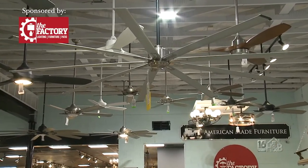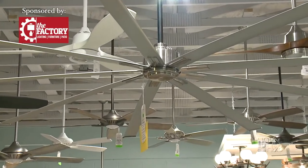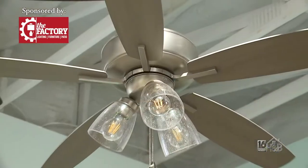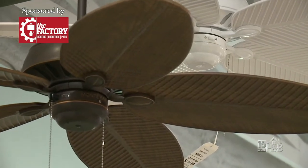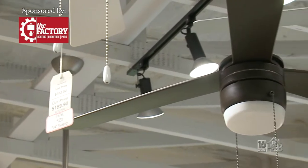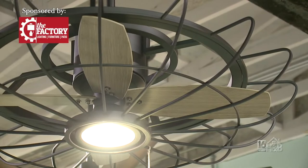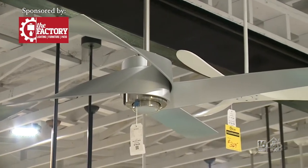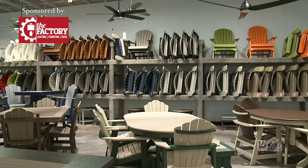One of the things we are able to do with the room — it has really big open ceilings — is we were able to move all of our ceiling fans and expand on those, putting them in this room and really showcasing them. It shows what a fan might look like in more of an actual home setting, and it also allowed us to expand that category and give more options and choices than we've had before in ceiling fans.